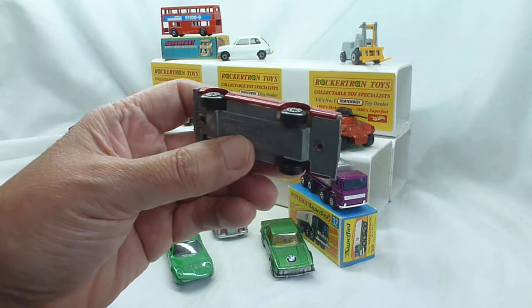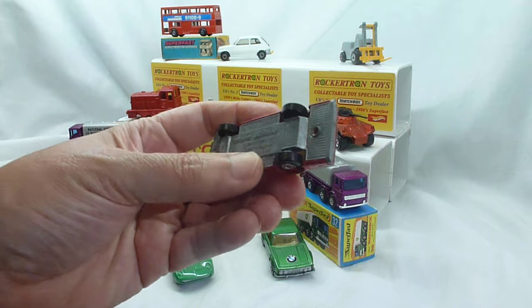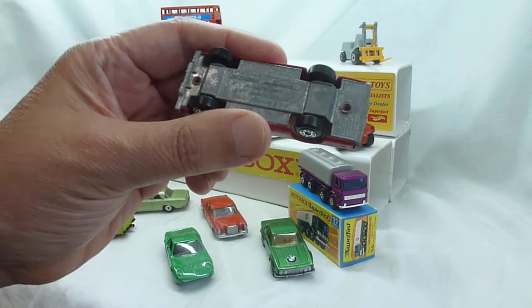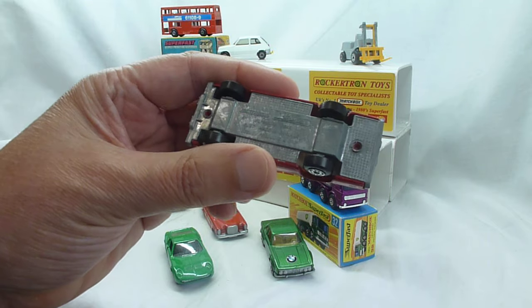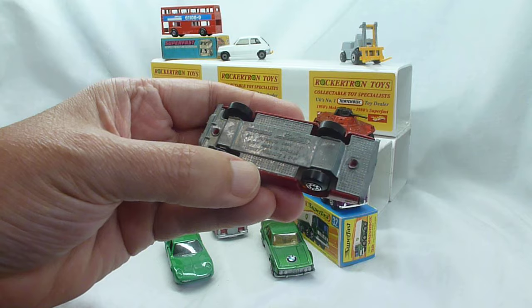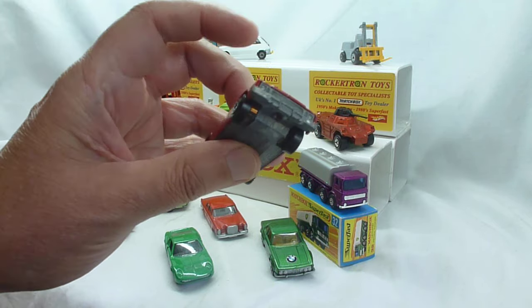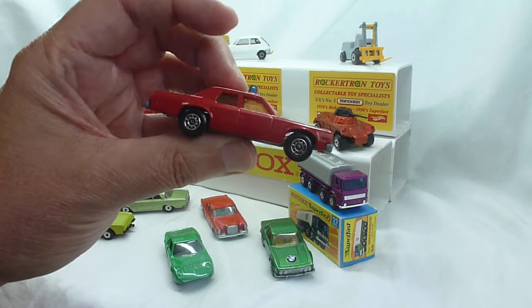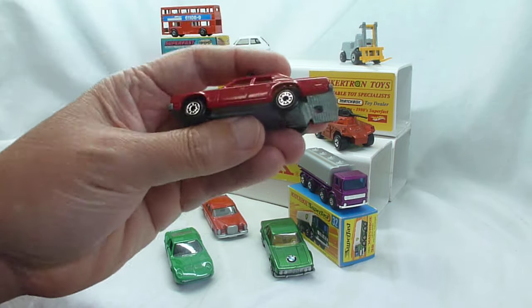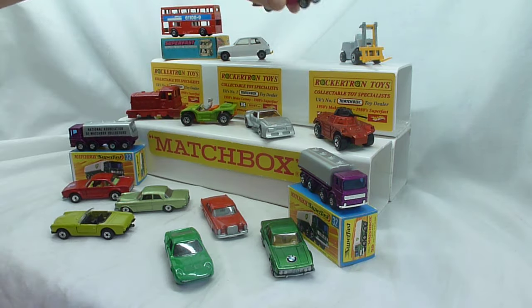This is probably the only chance you're going to get it. If there are more out there, please get in touch. As you can see on the base, there's an incomplete part number, which is always a good sign of a pre-production. It is absolutely dead mint — absolutely perfect. And if you notice, it's got the five arch wheels rather than the dot dash. Really a very good piece.